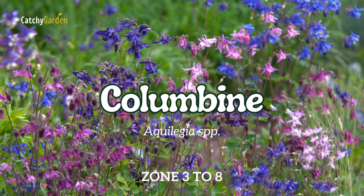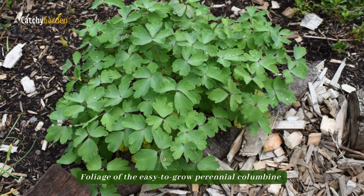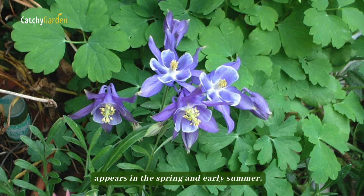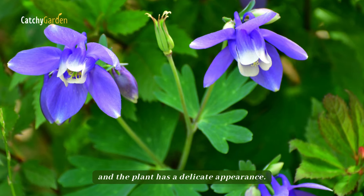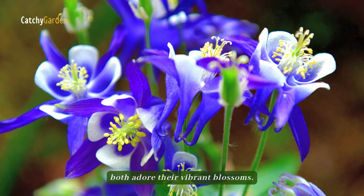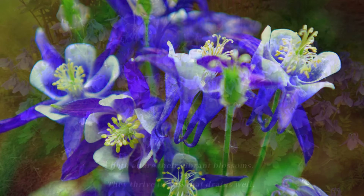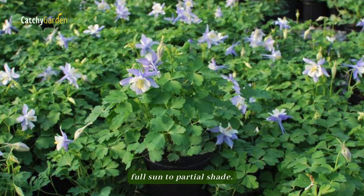Number 3: Columbine. Foliage of the easy-to-grow perennial Columbine appears in the spring and early summer, and the plant has a delicate appearance. They are a great low-maintenance option for a cottage garden because hummingbirds and gardeners both adore their vibrant blossoms. They thrive in soil that drains well, in full sun to partial shade.